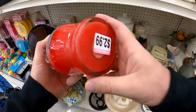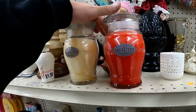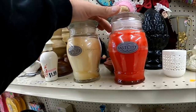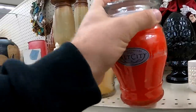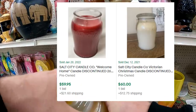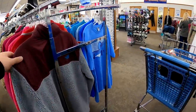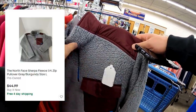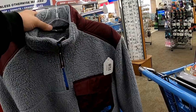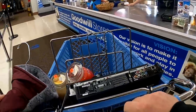Looking through the aisle I found these two Salt City candles. They're discontinued and have been put on warmers, but they're in good condition. I'm buying these at $1.50 a piece because there are sold comps for around $70 to $80 in this condition, and even higher if brand new. I also spotted this sherpa-style quarter-zip North Face — half off to $6.50 — so I toss that in the cart too.